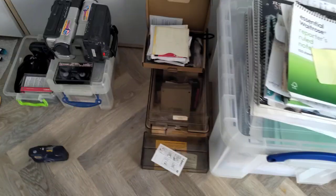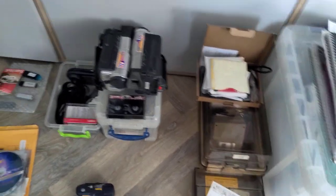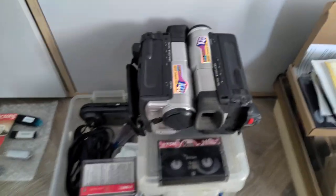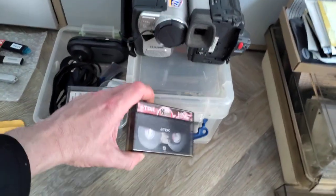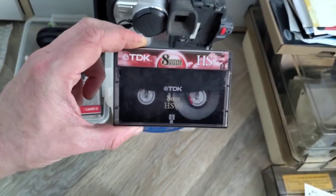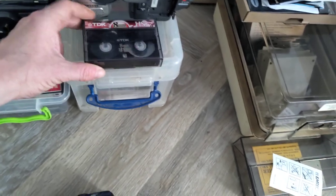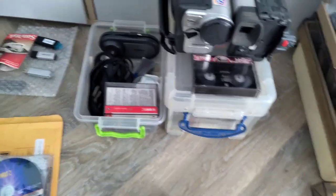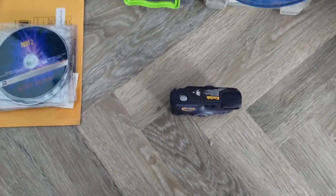On top of that we've had floppies — there's nothing actually in those, I've had a look. We've got these video cameras. And in this box here we've got all these 8mm tapes. Now I need to work out how to get the data off there. We've also got a Kodak camera with some images on it.